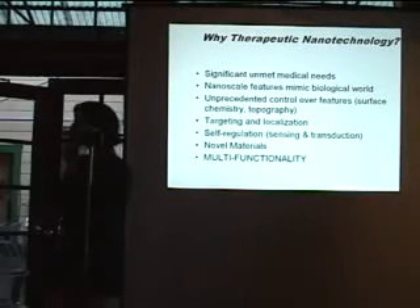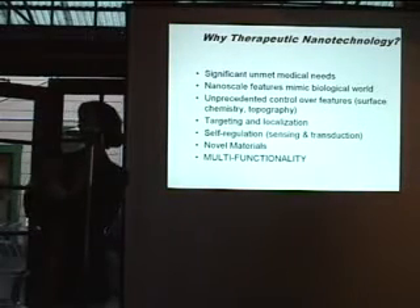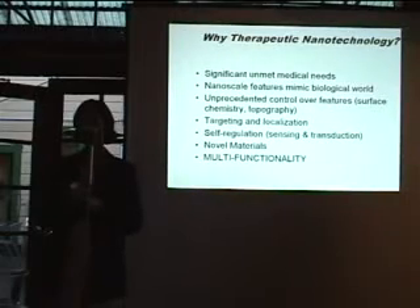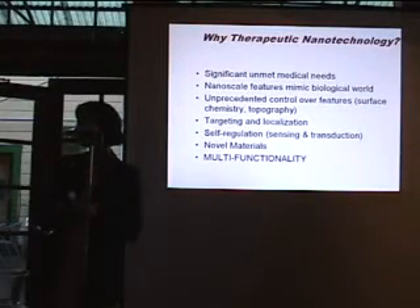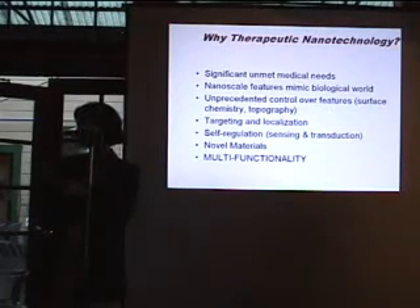Those particles are so small — what kind of tools do you use to manipulate them? That's a field in itself. One challenge is how do you visualize them, and how do you manipulate them? We use a lot of electron microscopy — large-scale, high-energy microscopes — because you really need a wavelength of light about the same size to visualize these. We also use atomic force microscopy, where a very small tip probes the surface and gives us an inverse image so we can deduce what we're creating. Some of it is by direct visualization; other things we infer based on structure and properties.